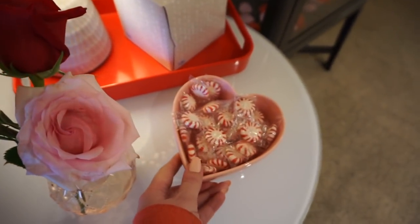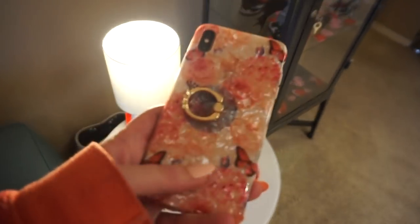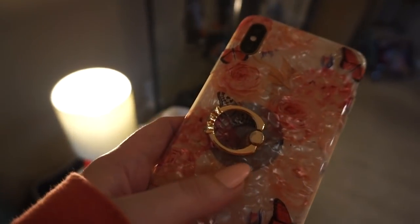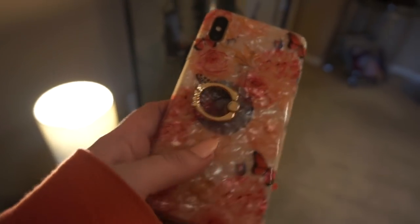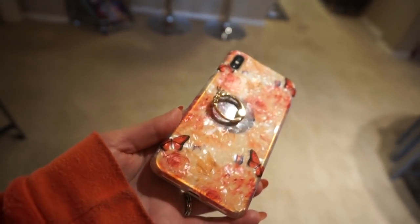And I have this pink cart dish full of mints. I gotta show you guys my phone case — I think this is so pretty. That black circle is my magnet that holds it to my car, so that's not as cute, but isn't this case so pretty? It's really sparkly and it has roses.